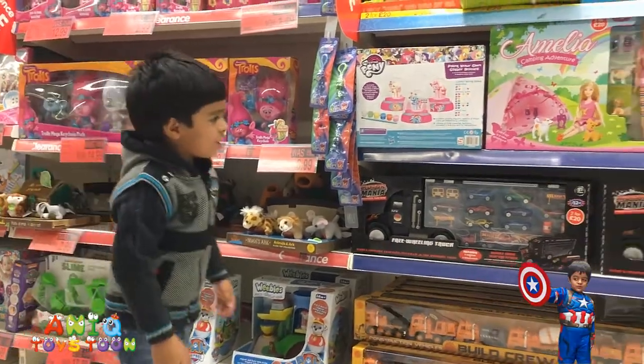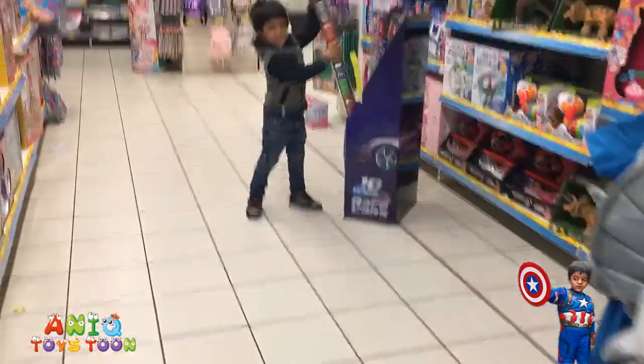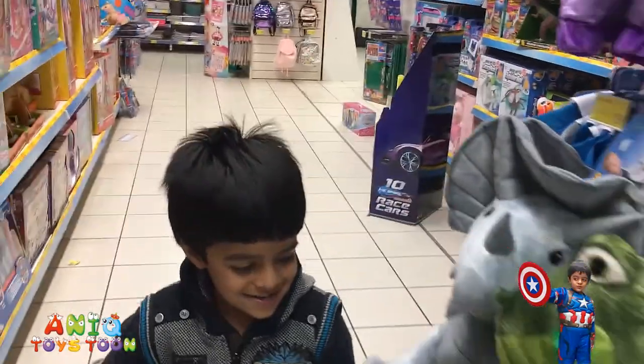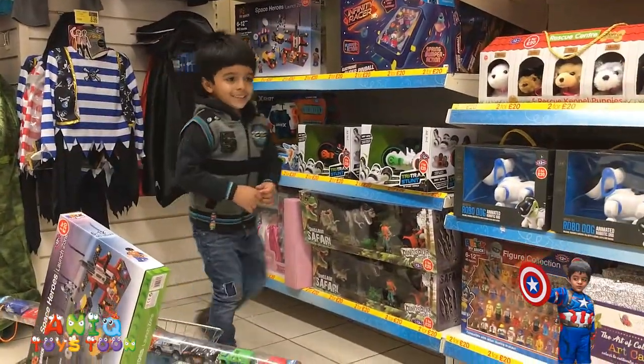Let's see, don't need that. These are cars? Cars. Let's see another car.